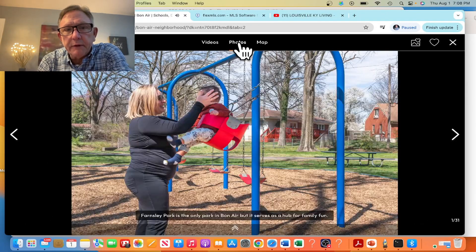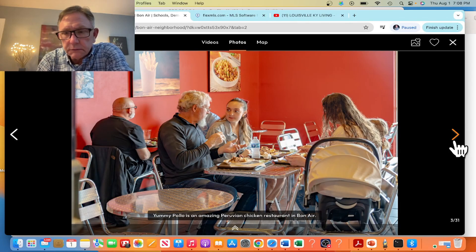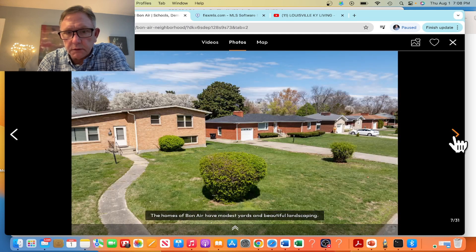Hope you liked that video. Here are some additional pictures going through things featured in the video — the Bashford Manor Inn, some of the restaurants and retail space, the park, and some ideas of what the homes look like in this area.